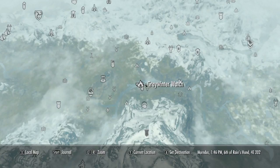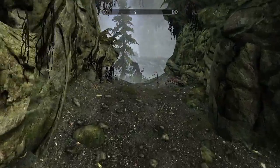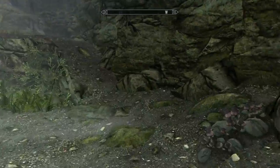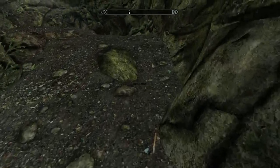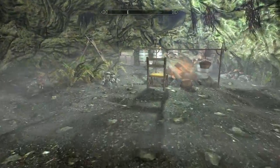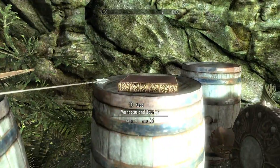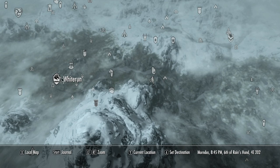Still near Whiterun you should find this area called the Grey Winter Watch. It is near the Standing Stone, and this will be a little cave with two trolls inside. If your sneak skill is really high you can just sneak past them. If not, you're going to have a tough time fighting them — they go down in one Firestorm spell. If you have a scroll of Firestorm you can use that. The book will be on this barrel.